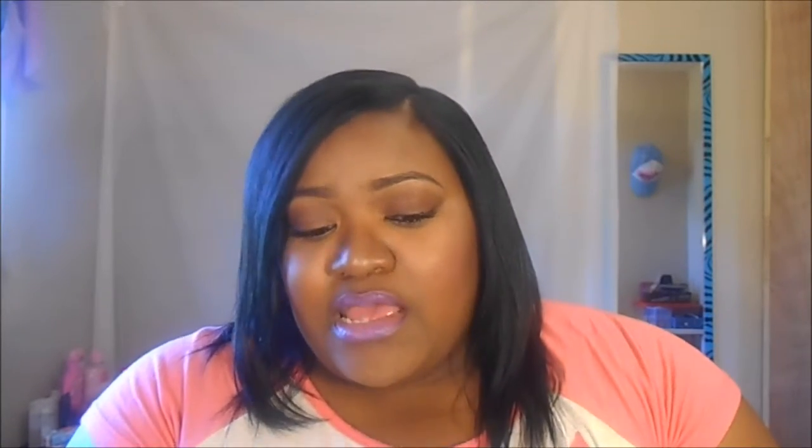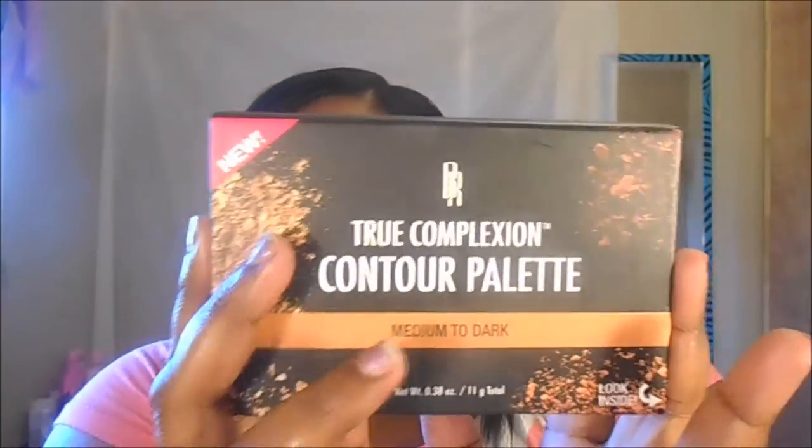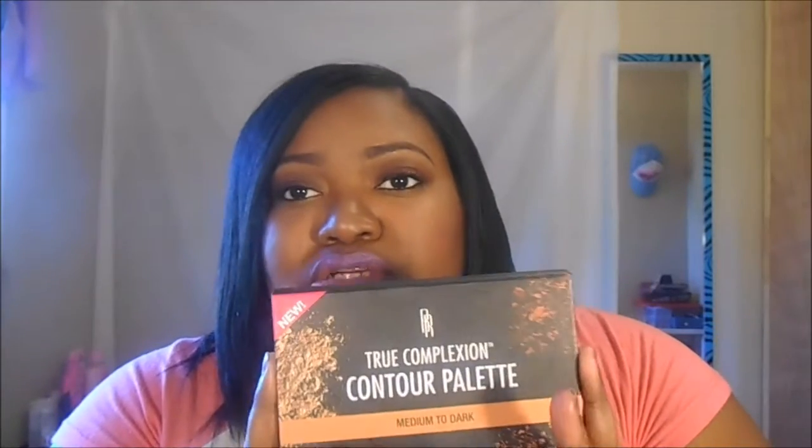One of the things that Target has that I cannot find at CVS, Walgreens, Walmart, or even Drugstore.com is this True Complex Contour Palette in medium to dark. I've seen MishBrown and SugarOnDeck talk about this, and I had to get it. It was my first time actually using a contour palette, and I actually used it today — I even sculpted my nose.